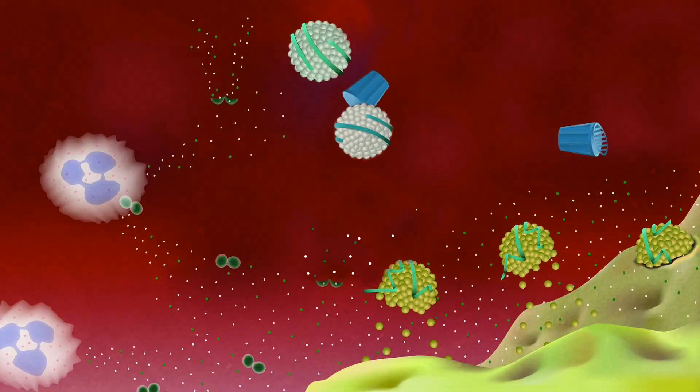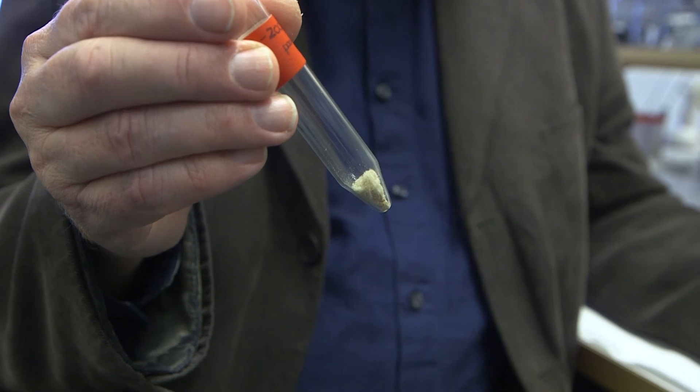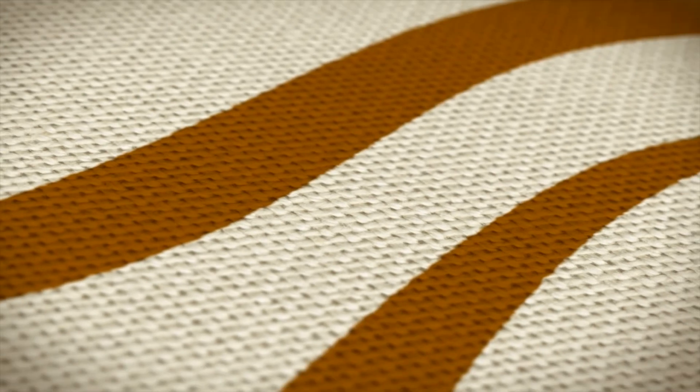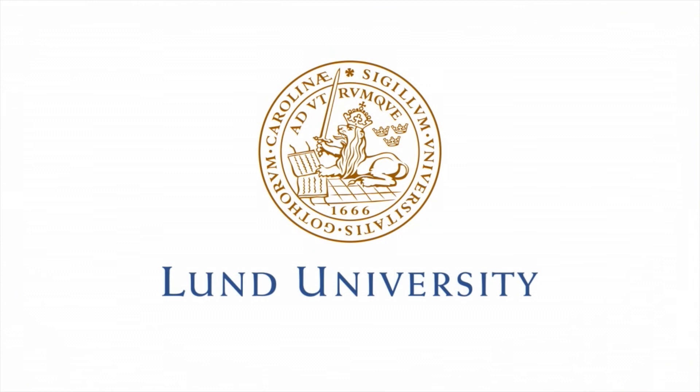We have also shown that A1M can repair the oxidized blood fats. We think that we would be able to slow down the atherosclerosis formation by, for instance, infusing a dose of A1M once a month. So we will be a cleaner bunch of people and will be able to slow down the atherosclerosis formation.